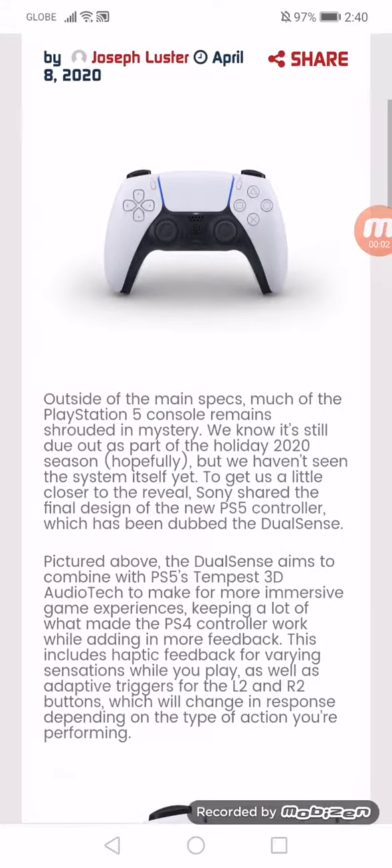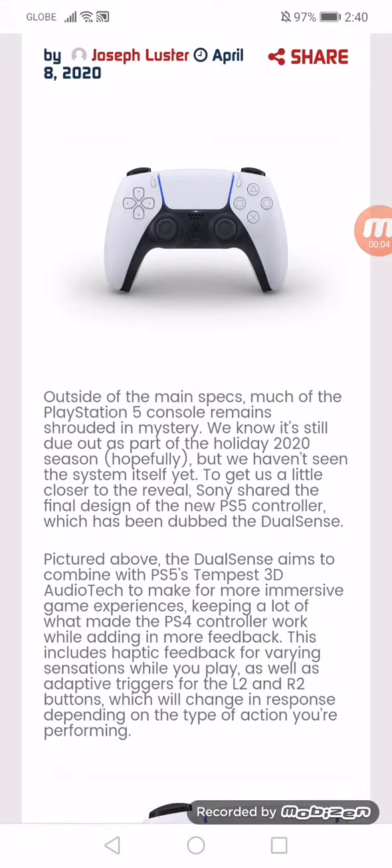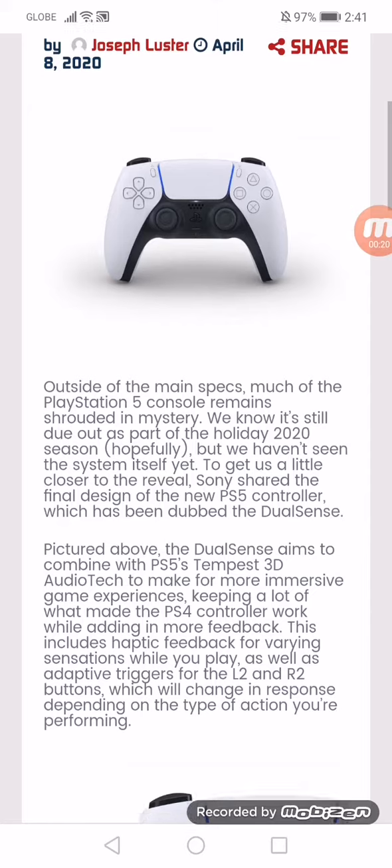PS5's DualSense controller has been revealed. Outside of the main specs, much of the PlayStation 5 console remains shrouded in mystery. We know it's still due out as part of the holiday 2020 season, but we haven't seen the system itself yet. To get us a little closer to the reveal, Sony shared the final design of the new PS5 controller, which is to be dubbed the DualSense.